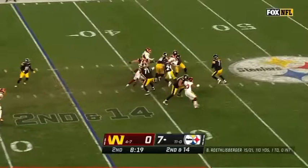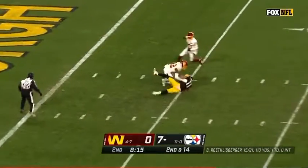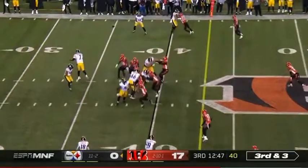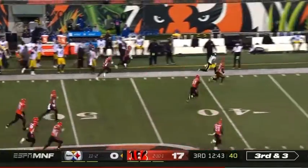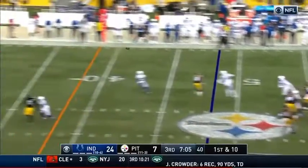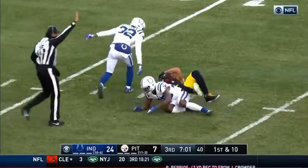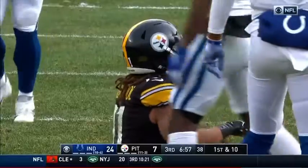Second down. Roethlisberger steps away from pressure, throwing deep — caught at the five. Third and three, quick throw out to the left to Chase Claypool, his first target down the sideline. They have that whenever they want it. Roethlisberger with a great throw — it's Claypool getting in the game now with three catches on this drive, taking it all the way down to the 13.